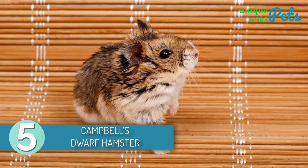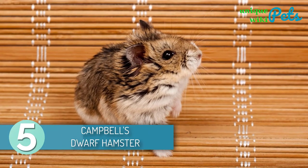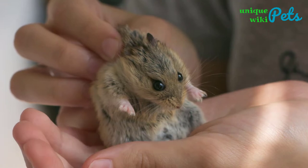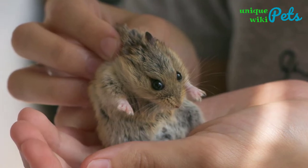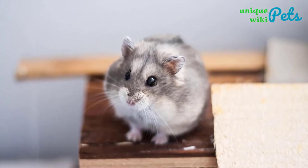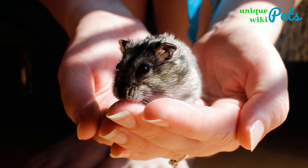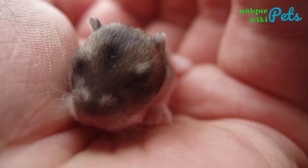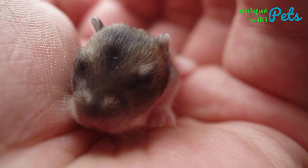Campbell's Dwarf Hamsters are round-bodied hamsters that are small, adorable, docile, and friendly. These hamsters are herbivores who usually eat vegetables, nuts, seeds, etc., and need only one tablespoon of hamster mix throughout the day. A cataract is a common disease found in older Campbell's Dwarf Hamsters. Besides, young ones have poor depth perception and eyesight.